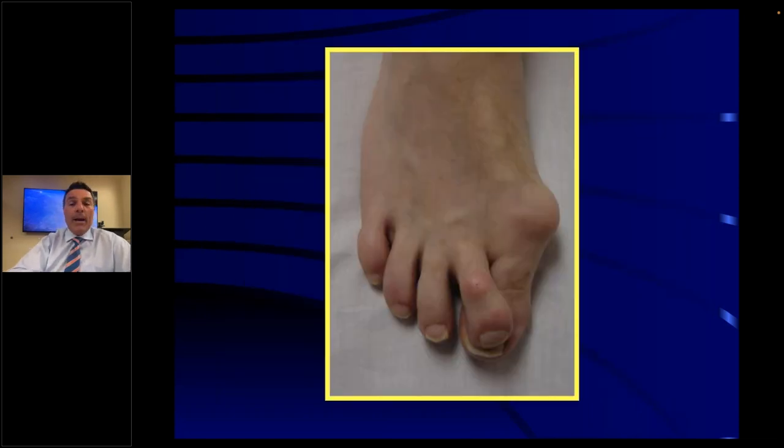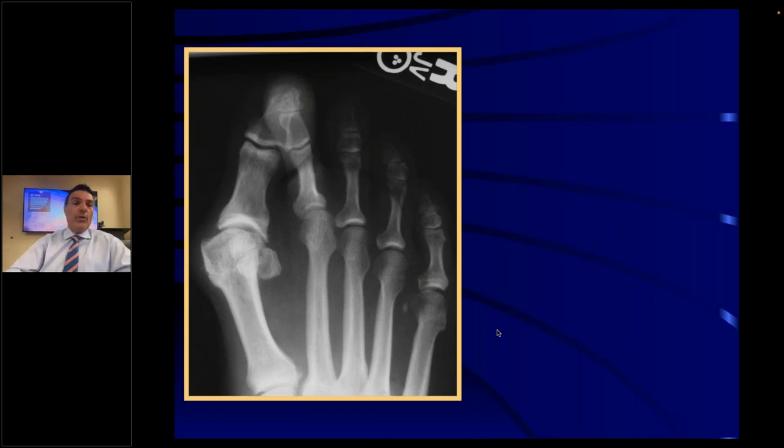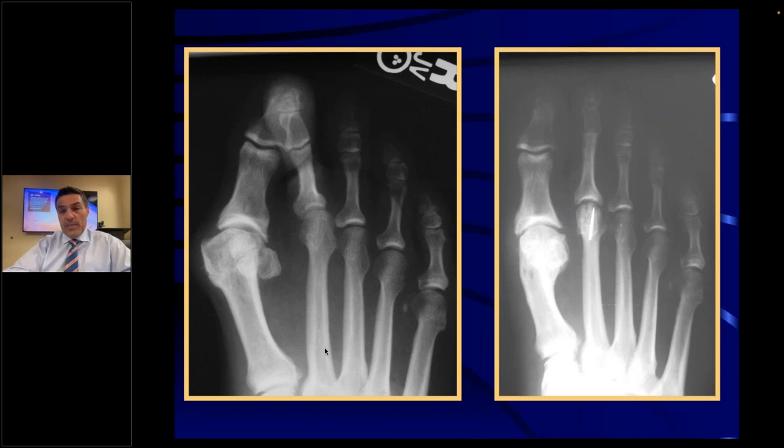Here is a bunion with a hammer toe — you can see the prominence of the big toe joint. This is called lucky toes where the toes are crossing. The big toe and second toe have a conflict, and the second toe rides over the top of the big toe and becomes symptomatic. You have to fix the bunion to correct the toe and create space for the second toe. This is a pre-op x-ray showing the bunion medially and the second toe starting to cross over. Post-operatively, you can see a rectus straight big toe joint and a rectus second digit as well.